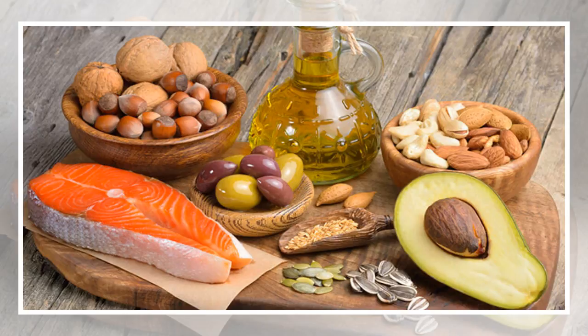Lunch: your lunch should be all about meat. The ideal keto lunch can be made of beef, chicken, or sardines. For example: 200 grams of chicken prepared in coconut oil, lettuce salad, avocado, and cherry tomatoes. You can replace the chicken with any other meat you prefer, or even better, with fish.